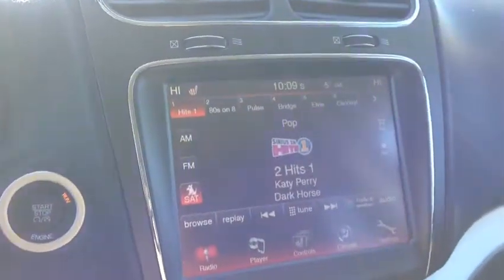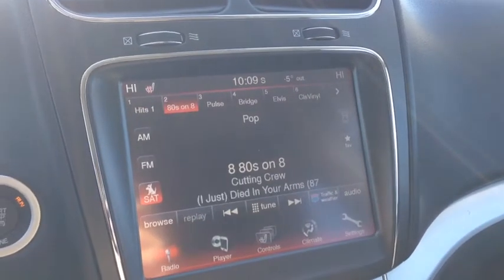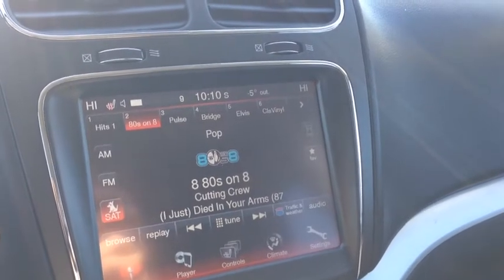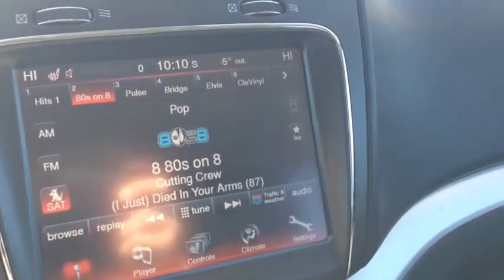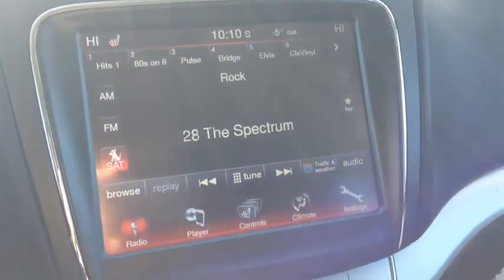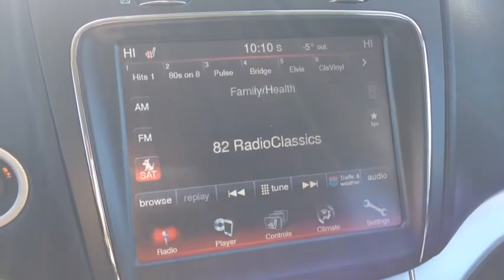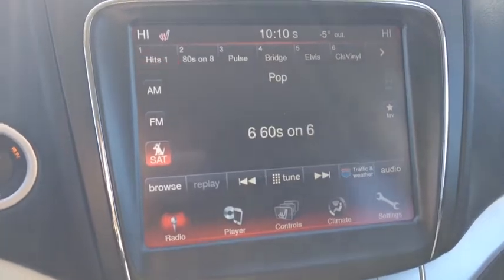On the back of the steering wheel, on the left and right hand side, we have controls for the audio system. The left side is the channel, the right side is the volume. As you can see, we have AM and FM channels. We also have the satellite radio, which is absolutely awesome — there are approximately 180 channels. You can see all the different stations here — music of every genre, comedy, talk radio. Anything and everything you want is here.